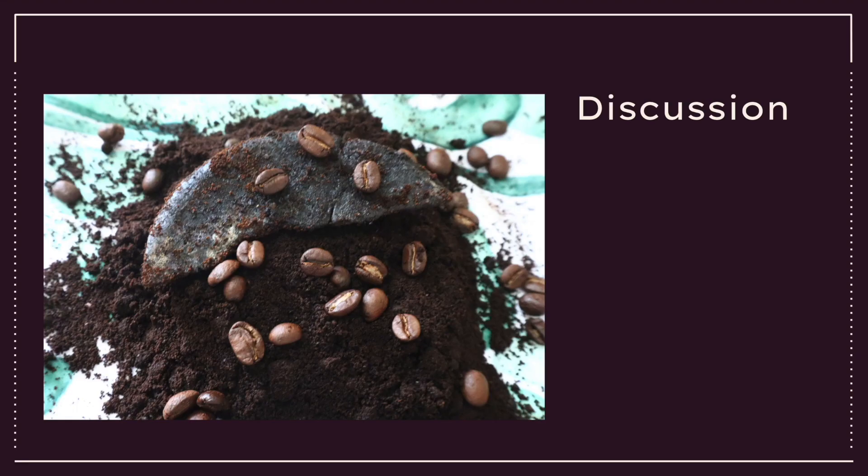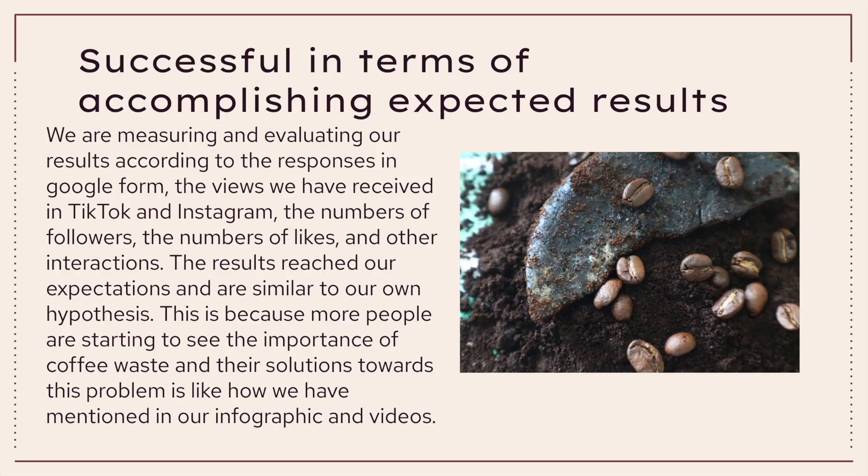We have come to the discussion of our project. We are successful in terms of accomplishing our goals and have reached the expected results. We evaluated our outcomes based on Google Form responses, TikTok and Instagram views, follower numbers, likes, and other interactions, with a main focus on interactions. The results reached our expectations and aligned with our hypotheses, as more people are starting to see the importance of coffee waste and their proposed solutions match what we mentioned in our infographics and videos.